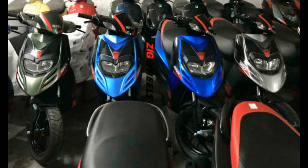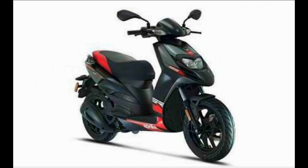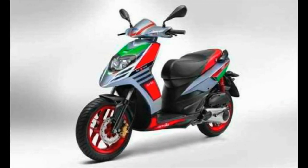Aprilia might soon be launching the SR150 in a variety of new colors, and Piaggio dealerships are already receiving these bikes in their stockyards. Till now, the Aprilia SR150 was offered only in matte black and glossy white. There is also the Aprilia SR150 Race, which gets the company's official race livery and looks quite sporty. The dual-tone seat will also be offered in new color options.